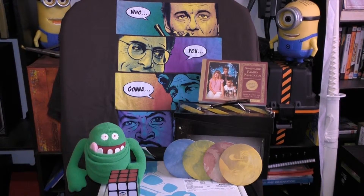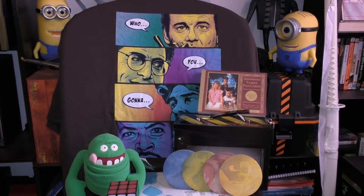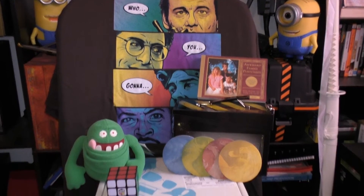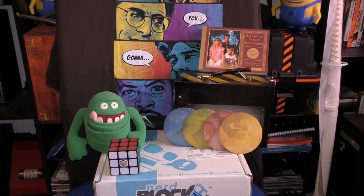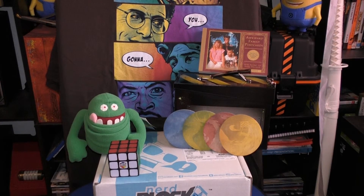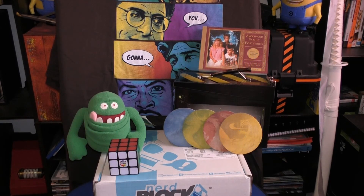Here are the contents for this month's Nerdblock: the Ghostbusters T-shirt, the Awkward Family Postcards, the Ghost Trap Lunchbox, the Game of Thrones House Sigil Coasters, the Plush Slimer, and the Stressball Rubik's Cube. If you like these videos and want to see more geeky stuff, you can find me on Instagram and Twitter — my accounts for both are at Brawl86. I'll see you next time. Please like, share, and subscribe. Cheers!